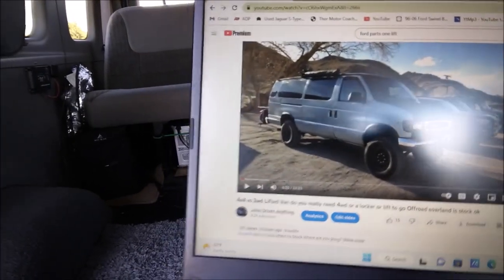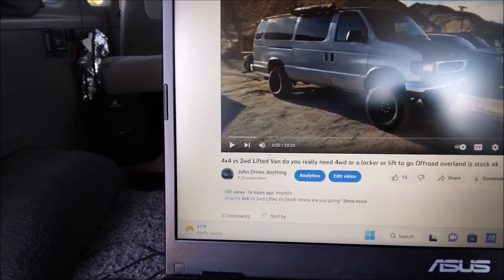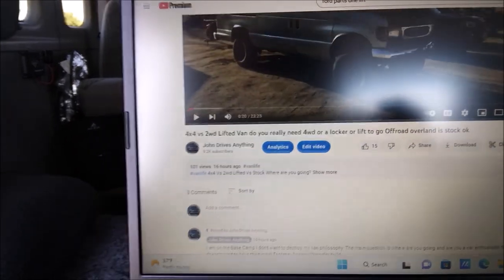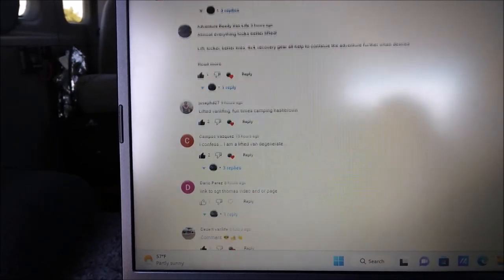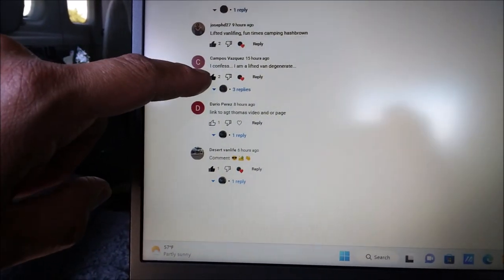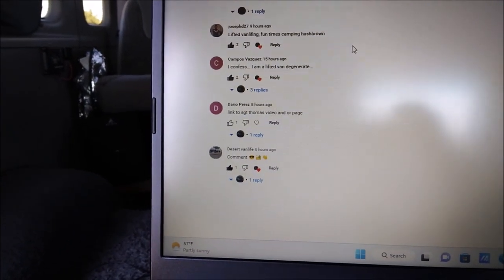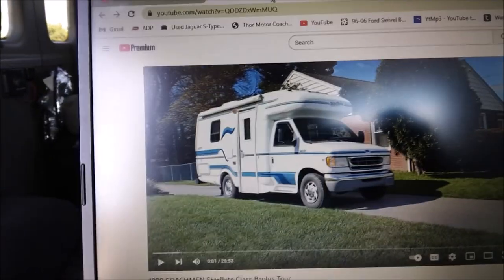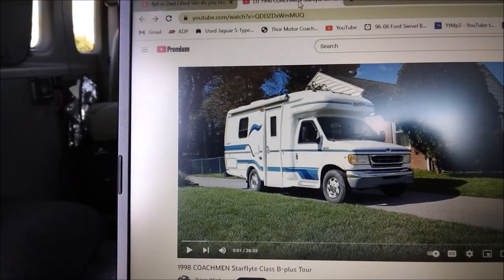My favorite part about YouTube is interacting with and helping people. Shout out to Adventure Ready Van Life — I just dropped a high-effort 23-minute response video about whether you need a four-wheel drive or lifted van to go camping. And shout out to Campos Vasquez who said 'I confess I am a lifted van degenerate' — that's what I like to hear. He linked me to a van he's considering; he was going to do a four-wheel drive conversion but now wants to lift it, which is going to be really cool.